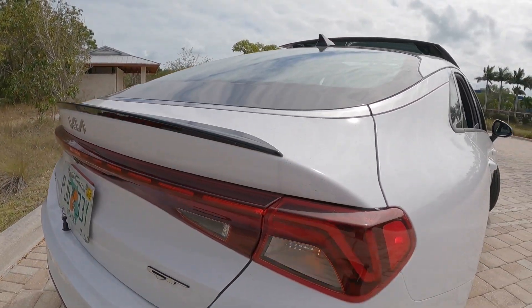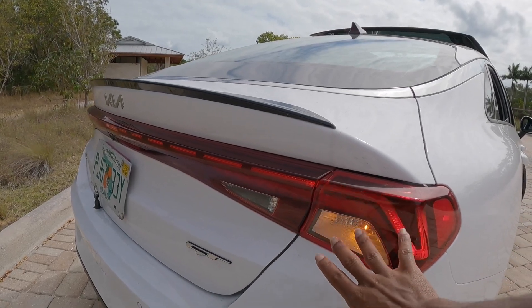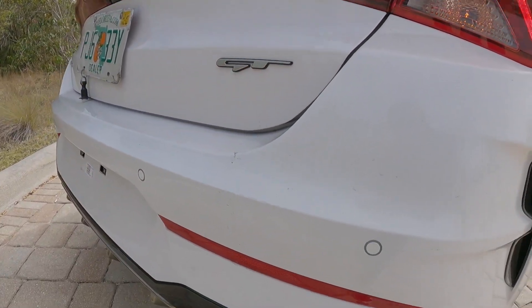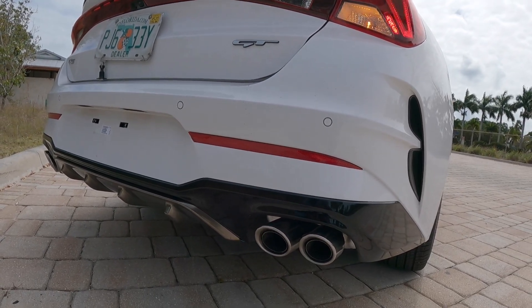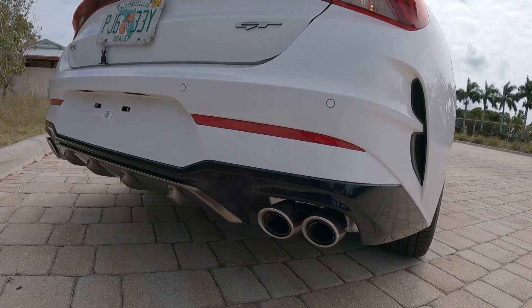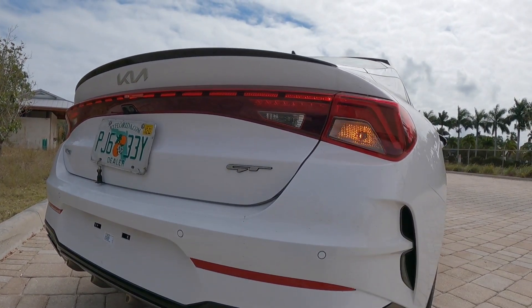The tail lights are an LED combination with an LED brake light, incandescent turn signal, and reverse light. Most people might go aftermarket to make them full LEDs. There's a GT badge and rear parking sensors. You can tell this is a GT by the quad-tip exhaust — just look at the rear exhaust for that quad finish, or the GT badge if they haven't debadged the vehicle.